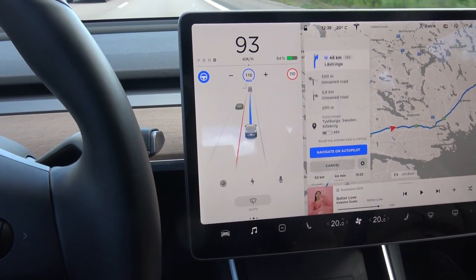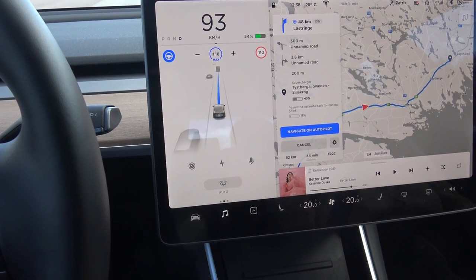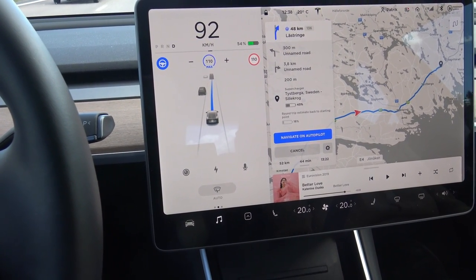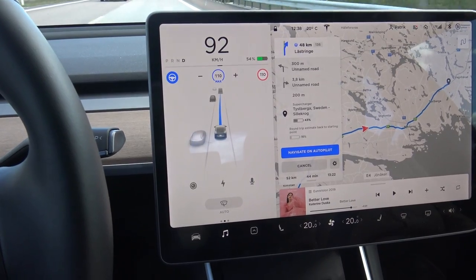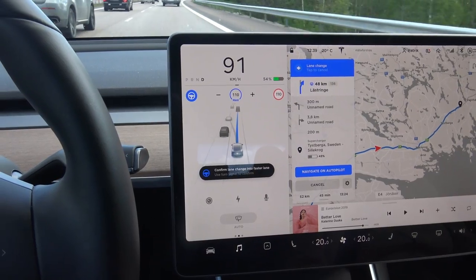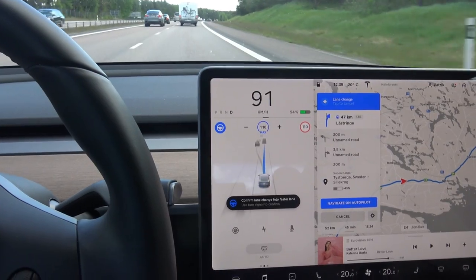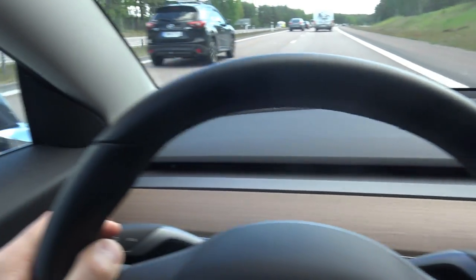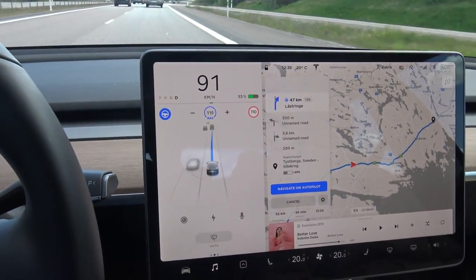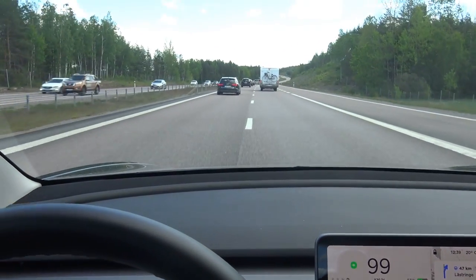I'm a little bit locked in here now because I still have cars coming. I need to confirm the lane change but there are still cars behind me, so I'll wait until all the cars have cleared before I confirm. Now I confirm the lane change and it's changing the lane.